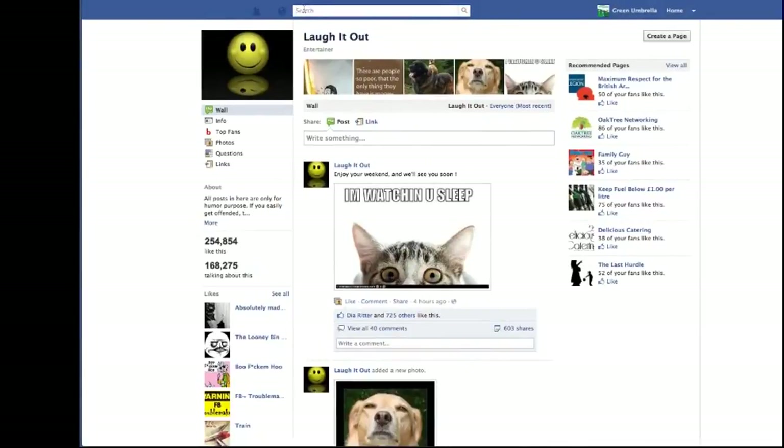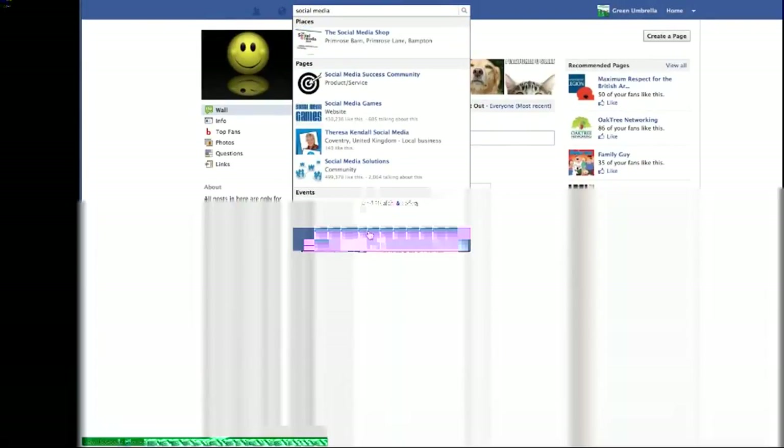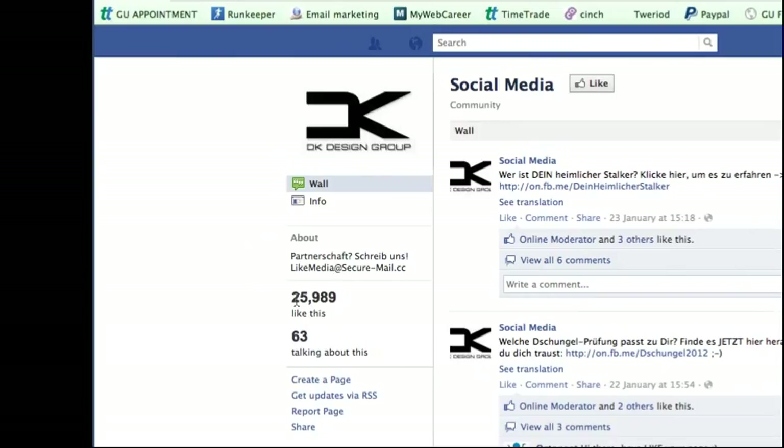I did a quick search earlier — let me find the page again. A page called Social Media. You instantly think, wow, look at that — 25,000, nearly 26,000 people like this page. But it's a really naff page to be honest with you. If you look at the people that are talking about it, there's only 63.